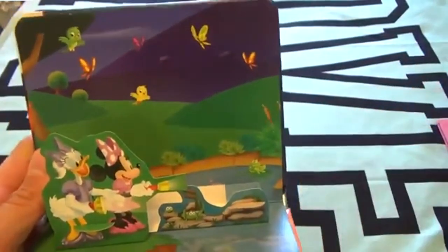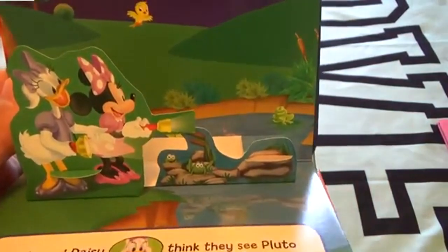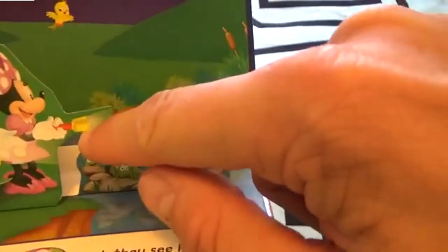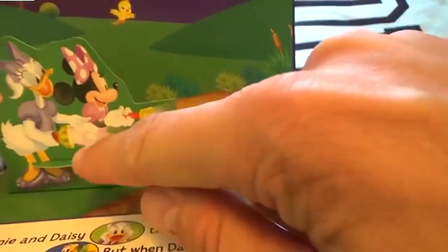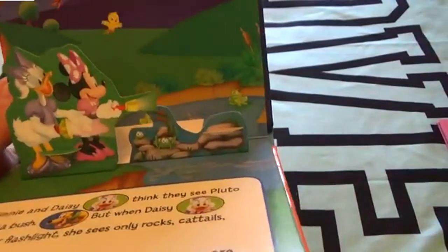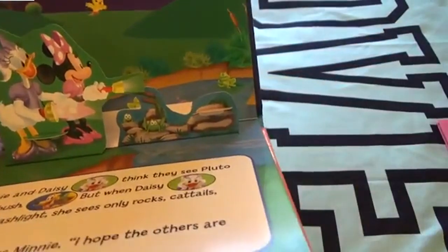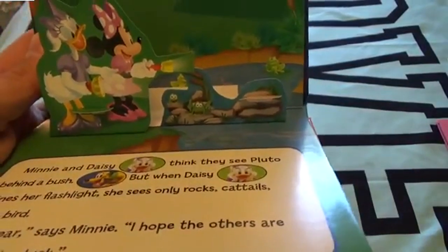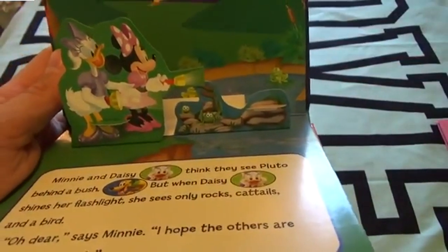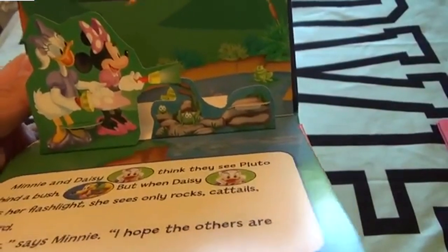It's nighttime. Looks like Minnie and Daisy are off looking for Pluto with their little flashlight. Minnie and Daisy think they see Pluto behind the bush - here are some bushes. But when Daisy shines her flashlight, she only sees a rock, cattails, and a bird.